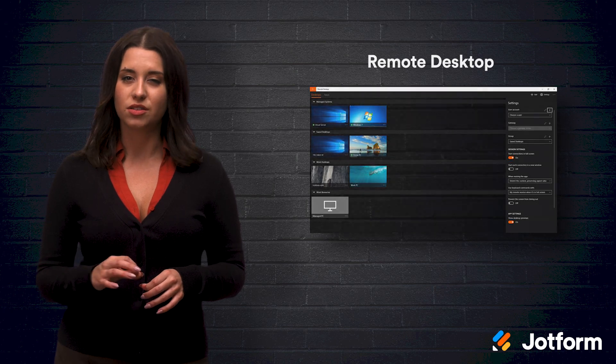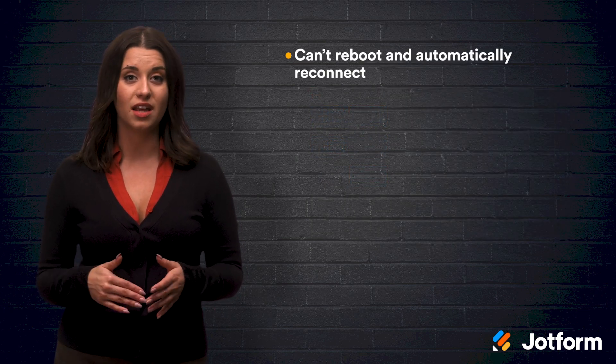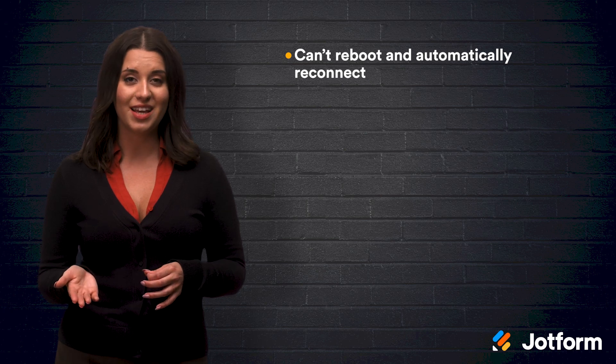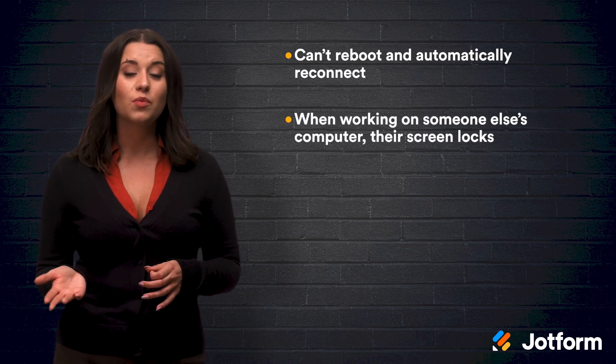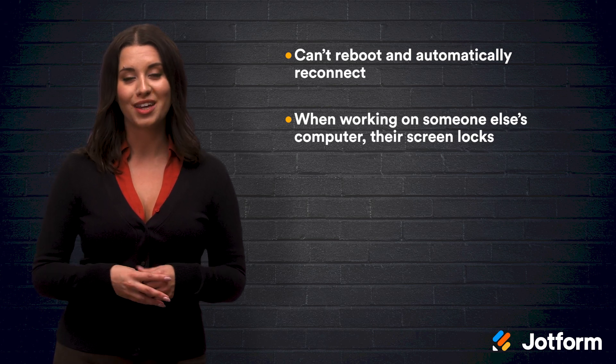There are some cons to Remote Desktop — like you can't reboot and automatically reconnect; extra steps need to be taken. And when working on someone else's machine remotely, there are screen locks, so you can't see or learn from what you're doing.